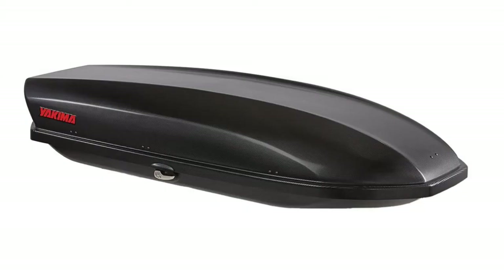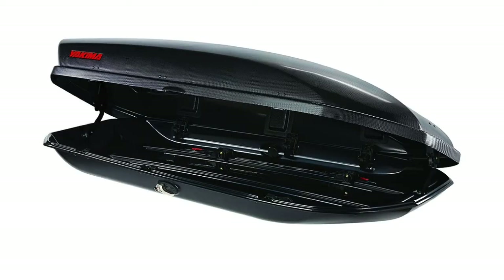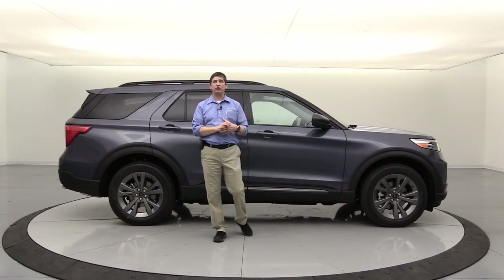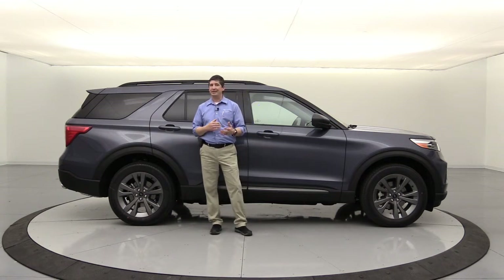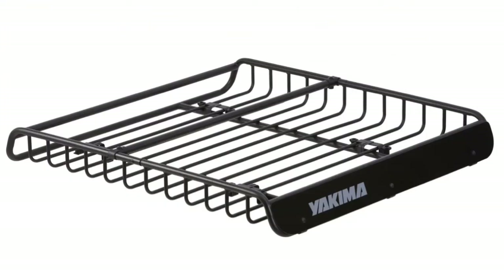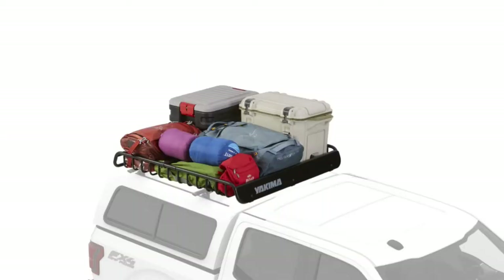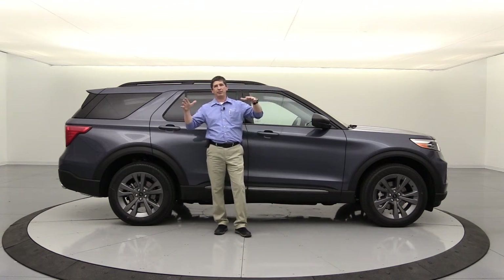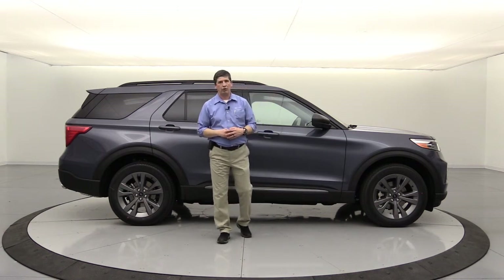One is the Skybox package - the Skybox 16. It's a hard shell cargo carrier so you can put luggage in there, close it up and lock it, protecting your belongings from the elements. It keeps cargo off the inside floor, which is helpful since there's not a lot of cargo room behind the third row seat - great for family trips. Another is the Mega Warrior, which is a large open basket that goes on top with netting over it - great if you have a lot of luggage like suitcases, sleeping bags, giving you more cargo-carrying capability.